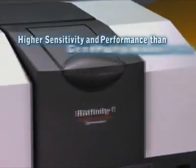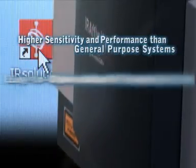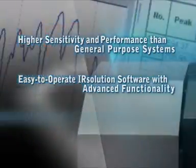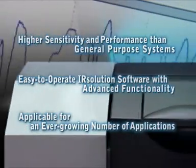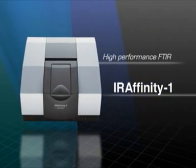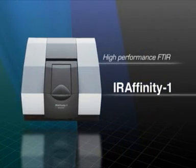Higher sensitivity and performance than general-purpose systems. Easy to operate software with advanced functionality. Applicable for an ever-growing number of applications. IR Affinity-1 High Performance FTIR.